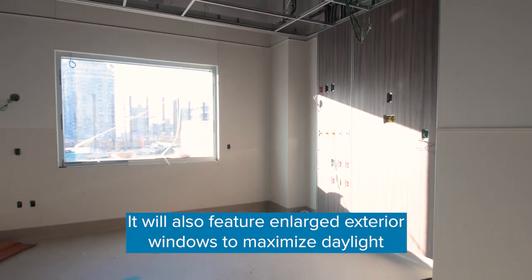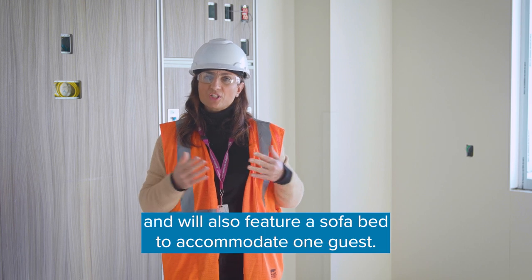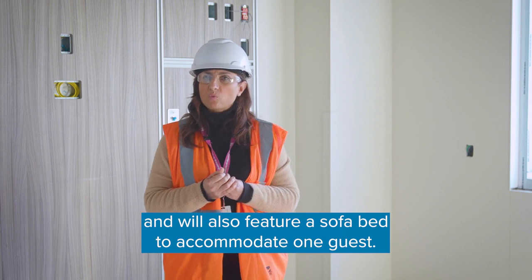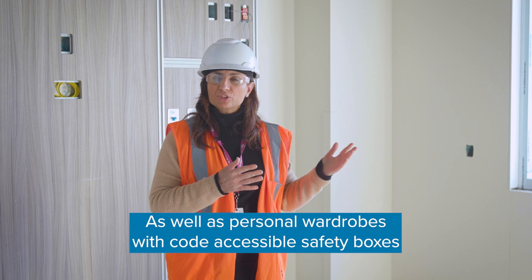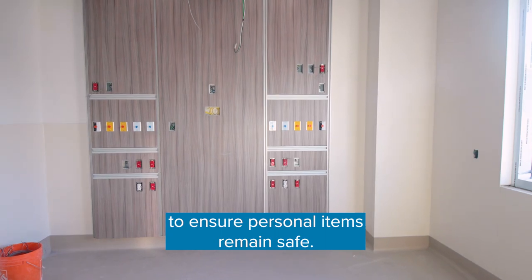It will also feature enlarged exterior windows to maximize daylight, and will also feature a sofa bed to accommodate one guest, as well as personal wardrobes with code-accessible safety boxes to ensure personal items remain safe.